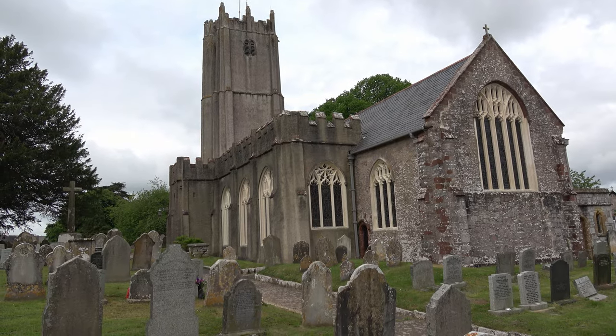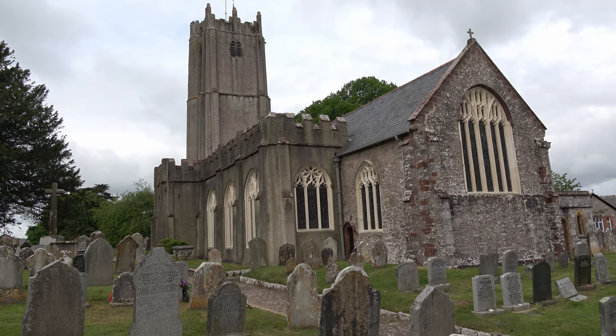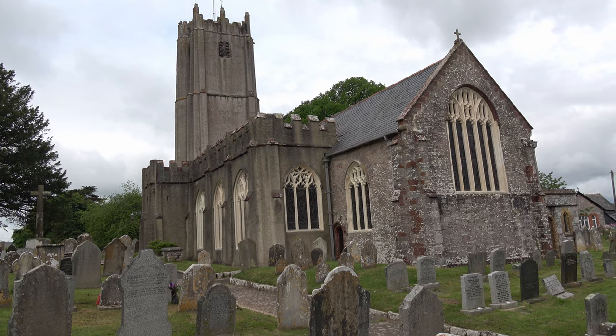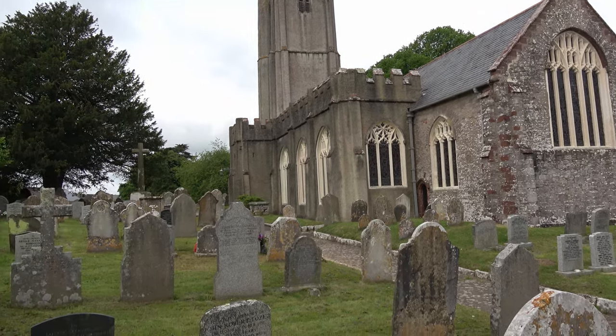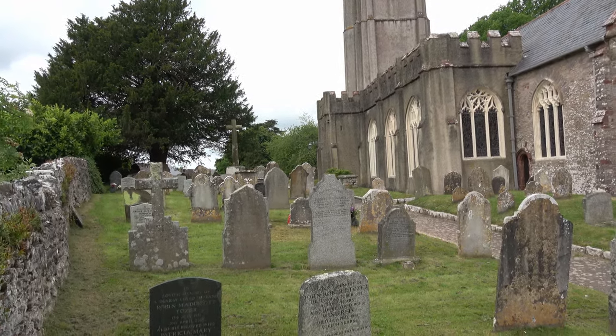Well I'm going to leave the pretty church and churchyard in the lovely village of Ipplepen in Devon. It's really worth seeking this one out and spending some time here. It's a lovely spot, very peaceful. Till the next time.